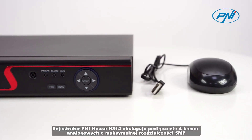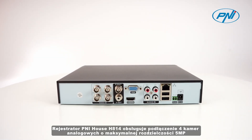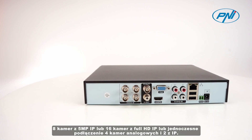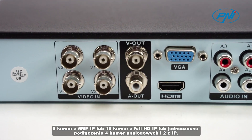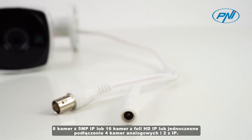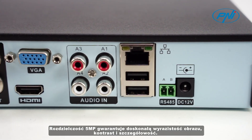The Pennyhouse H814 DVR supports the connection of 4 analog cameras with a maximum resolution of 5 megapixel, 8 cameras with 5 megapixel IP, or 16 cameras with full HD IP, or the simultaneous connection of 4 analog cameras and 2 with IP.